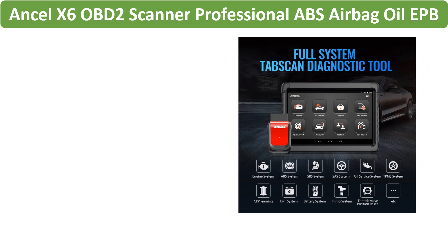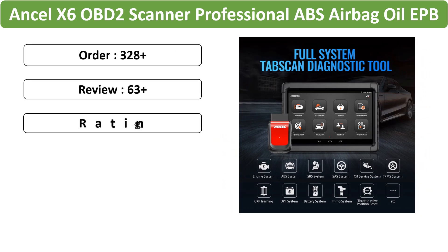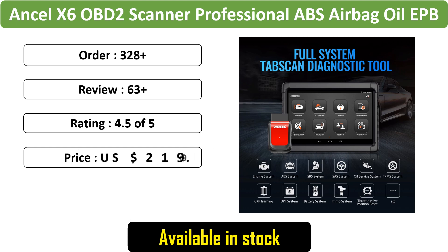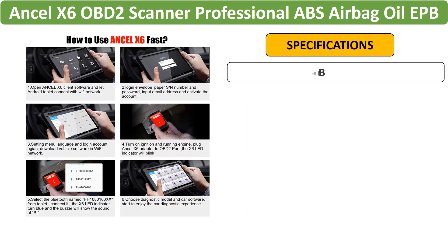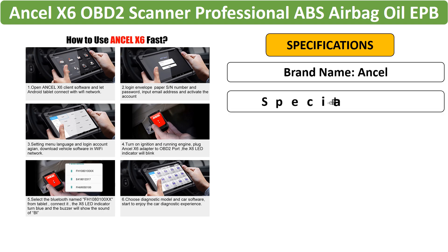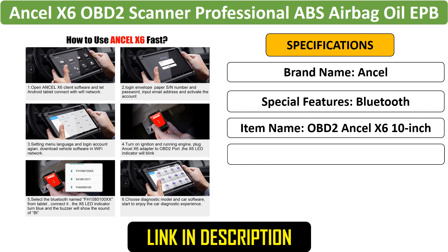Number 1: Ancel X6 OBD2 Scanner — a professional automotive scanner offering ABS, airbag, oil, EPB, and BMS reset functionalities. The Ancel X6 is a versatile OBD2 code reader and diagnostic tool designed to provide comprehensive car diagnostics.